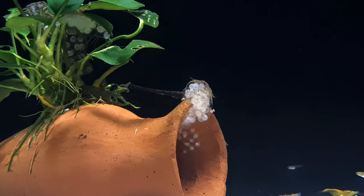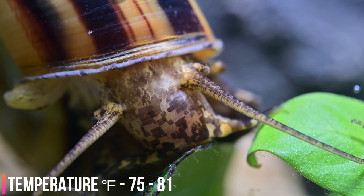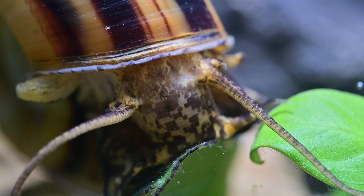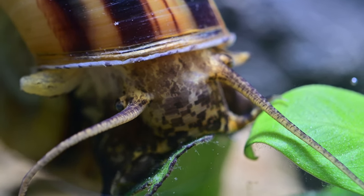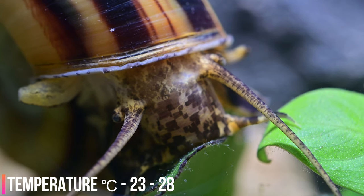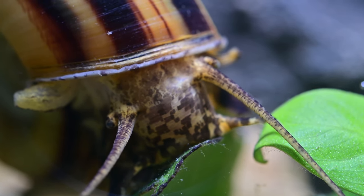When first deposited, anything up to 50 eggs about 2–3mm in size are visible as small white dots inside a translucent gelatinous mass. As the snails develop, they become more transparent and look like spots attached to each egg on the outside. The incubation period is temperature dependent and typically occurs within 2 weeks. The young snails will then lose themselves in the gravel and take care of themselves without any additional support.